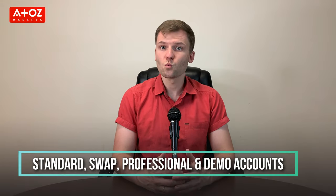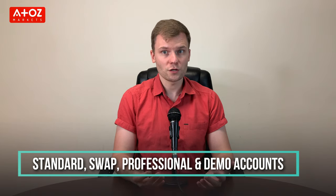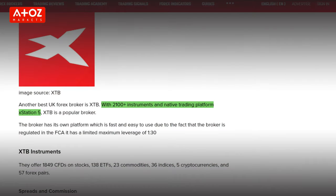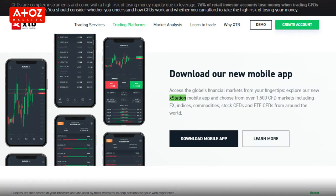The account types available at XTB are standard account, swap account, professional account, and demo account. XTB offers a proprietary platform named XStation, available in web, desktop, Android, and iOS versions.